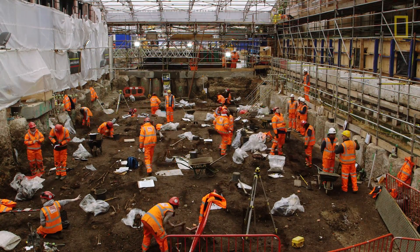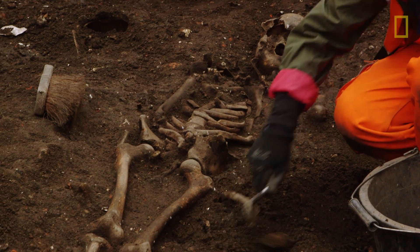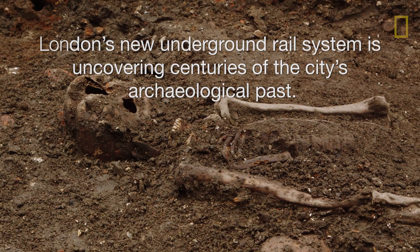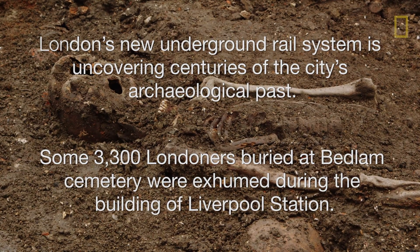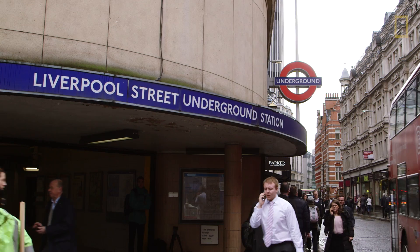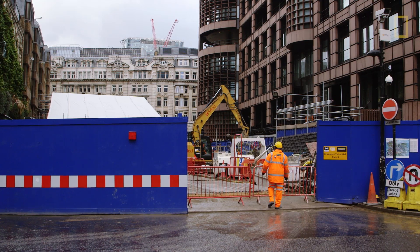People are surprised about what lies beneath London, especially when they find human remains. The Liverpool Street Station is one of the most important for archaeology because we're right in the heart of the ancient city here.